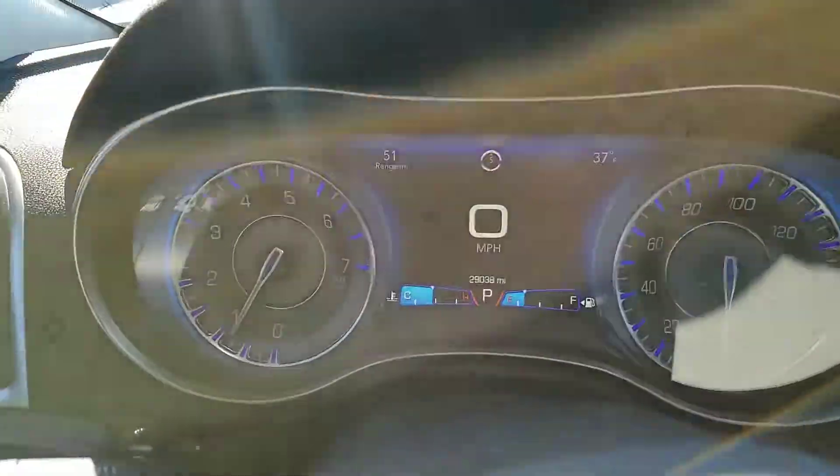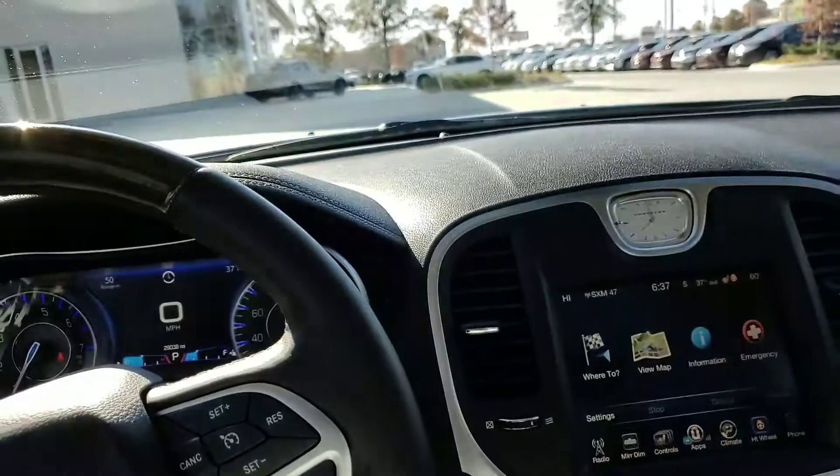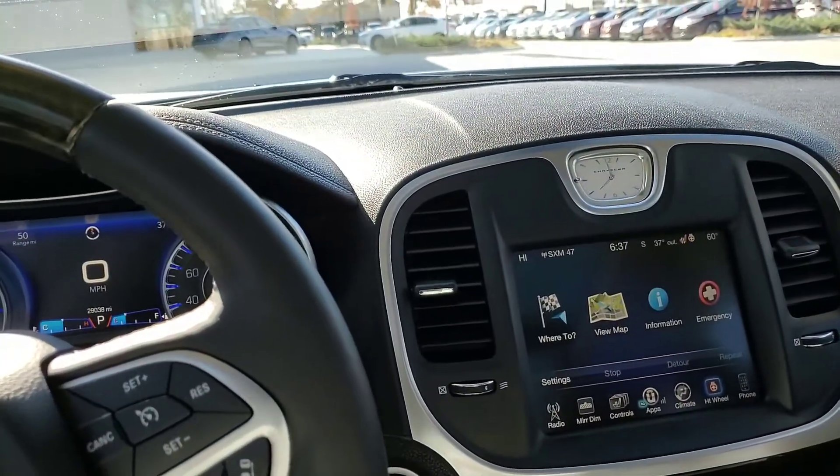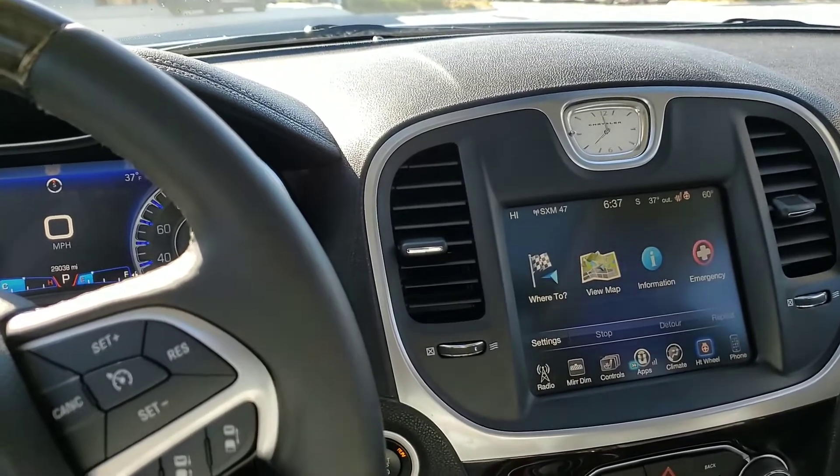This one has about 29k on the mileage. So if you have any questions feel free to give me a call. My number is 918-805-9061. Thank you and have a wonderful day.